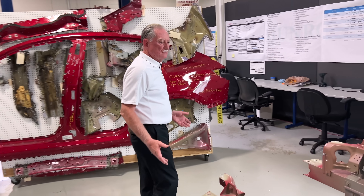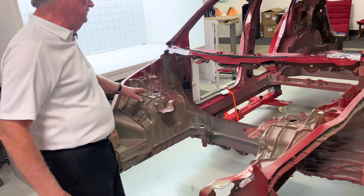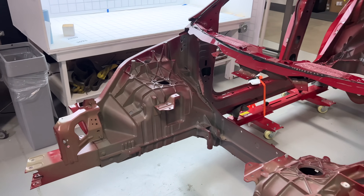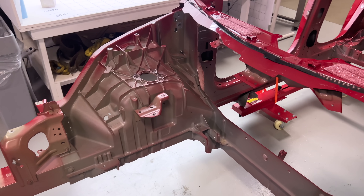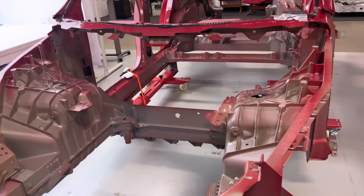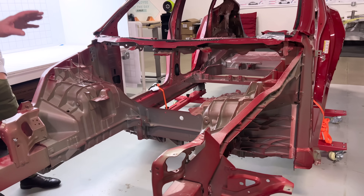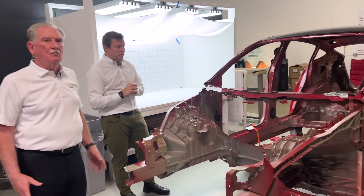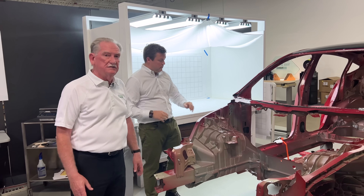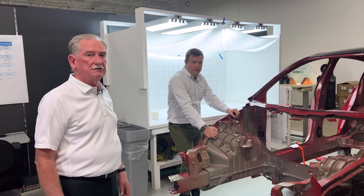Here we have the front castings. You'll notice there's a gigantic open space right here that used to be called the firewall — they changed the name because people were intimidated by the word 'fire,' but in essence it was there in case the engine caught on fire. This thing is now one great big chunk of plastic, because they can do it. These castings are so rigid, so strong, so incredibly well-designed that you don't need that extra piece of sheet metal to close it out.